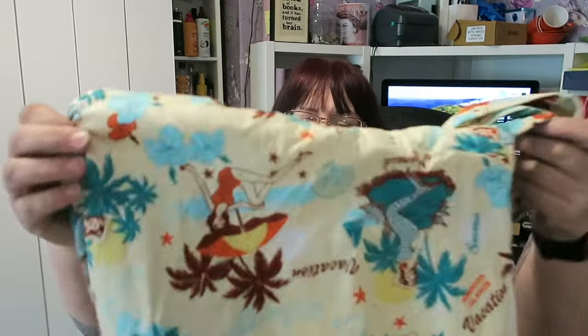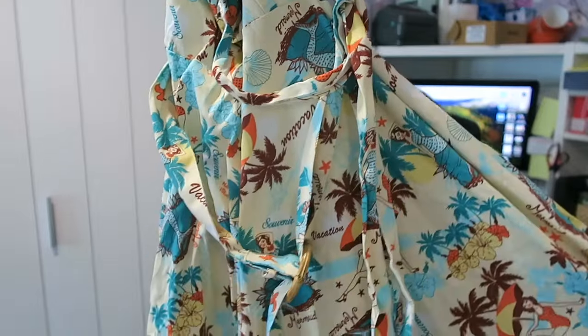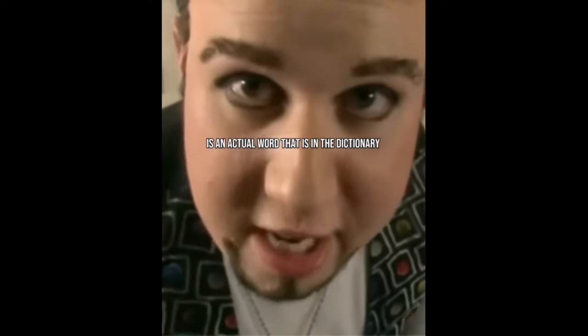I paid four pounds for this dress, and the only reason I paid four pounds is because it is new with tags. It's a Voodoo Vixen dress — original price was 49.99 — called the Ella, in beige, with mermaids all over it. It says 'Hawaiian Islands Vacation Mermaid.' It smells of storage but not cigarette smoke. It's a very 50s style dress, and I don't want to wash it because it's new with tags, but I'll air it on the line to get the storage smell out.